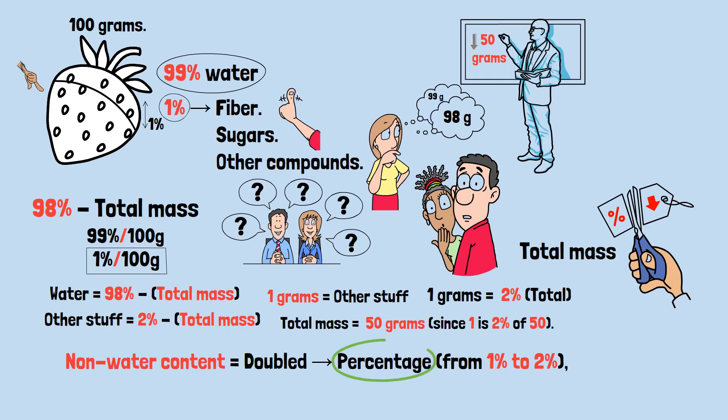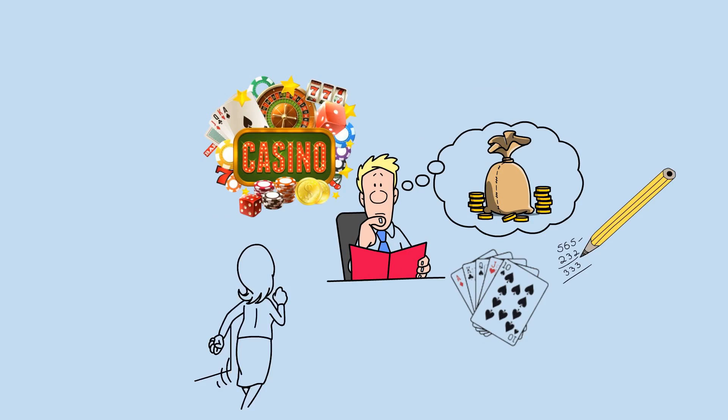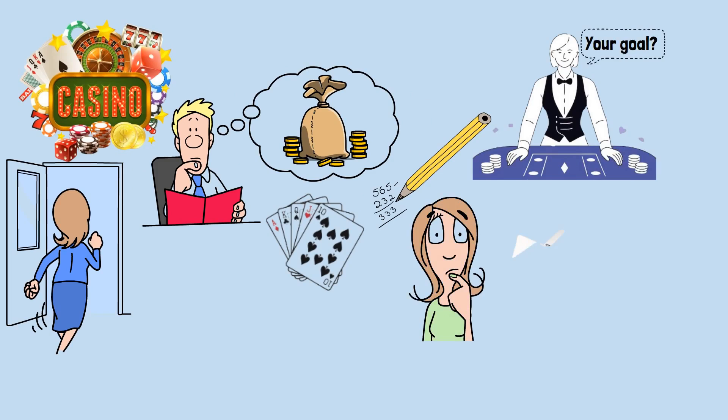Percentages can trick us in so many ways. But here's something even stranger — sometimes you need far fewer things than you'd expect to create a surprising outcome. Let's head to a casino. Imagine there's a game where you can actually improve your chances of winning, not by counting cards or using any strategy, but by understanding one simple mathematical principle. The dealer flips cards one by one from a shuffled deck, face up. Your goal: guess the exact position where the fourth and final ace will appear.